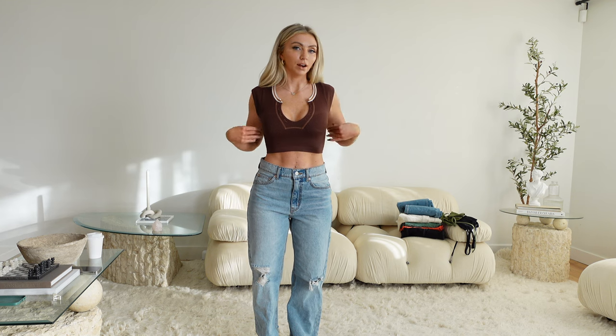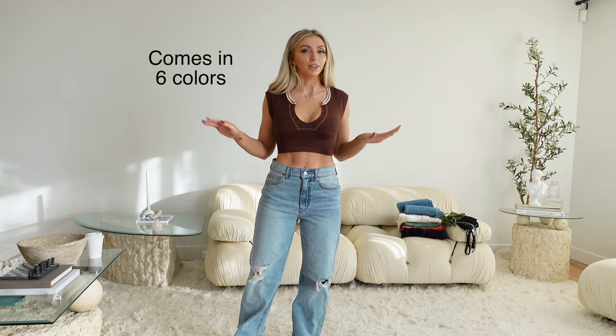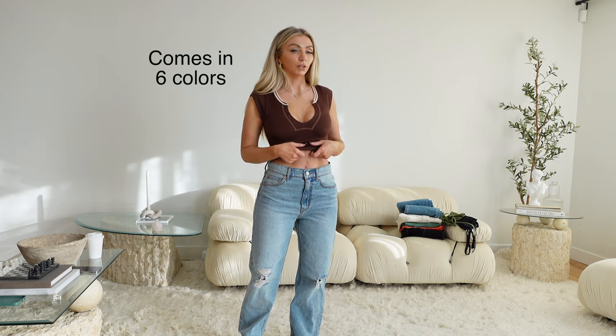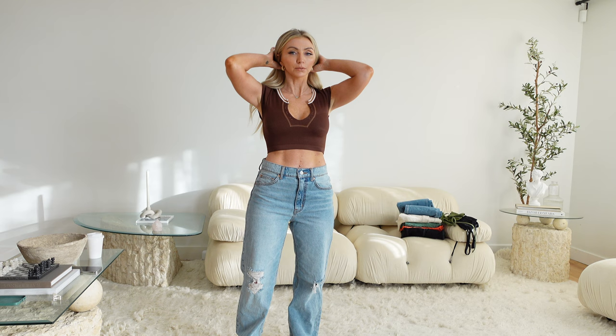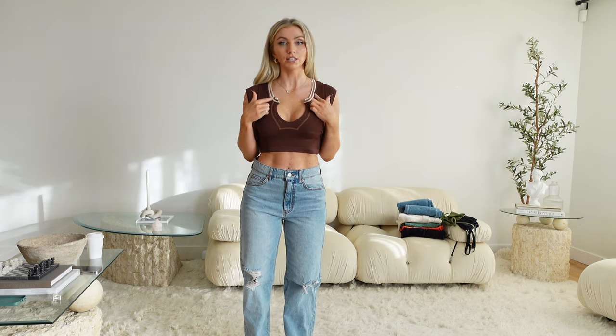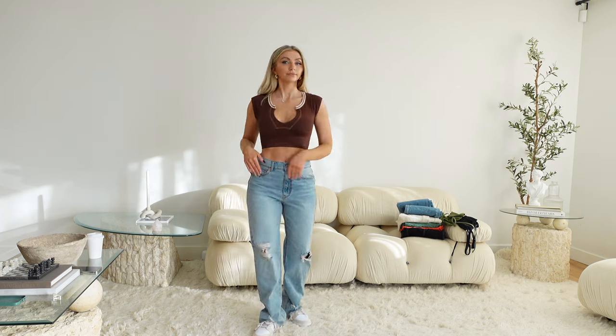I also got this top from them. It is a really soft but kind of stretchy material, so with this I would not have to wear a bra — it's tight enough that it kind of acts like a bra. It is ribbed and a really nice chocolatey brown color. I think this color is going to be really good for spring. Even though it's a darker neutral, it feels perfect, and it has a little detail on the collar. I'm going to be keeping both of these for sure.